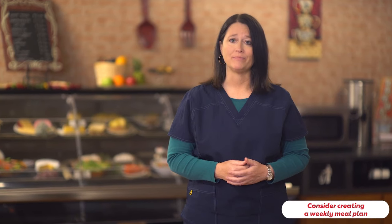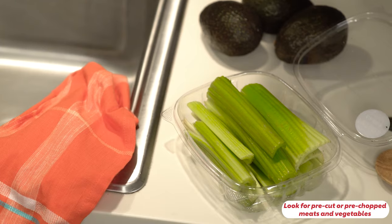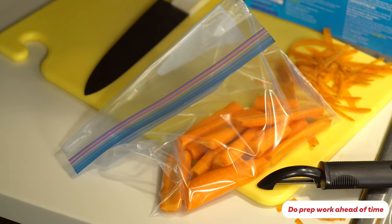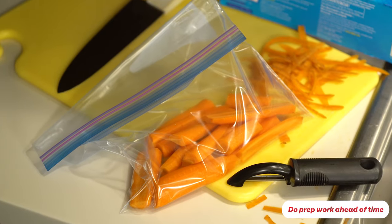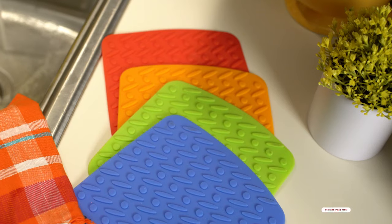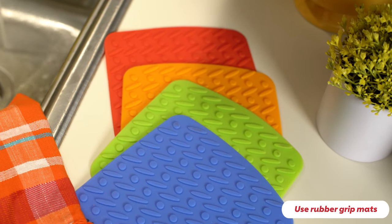First, a few helpful tips. Consider creating a weekly meal plan — this will help you save time and have more varied and healthy meals. Look for pre-cut or pre-chopped meats and vegetables at the grocery store, or do your prep work ahead of time when you feel more up to it and have more energy. Store pre-cut foods in a zip-lock bag or airtight storage container for up to a week.